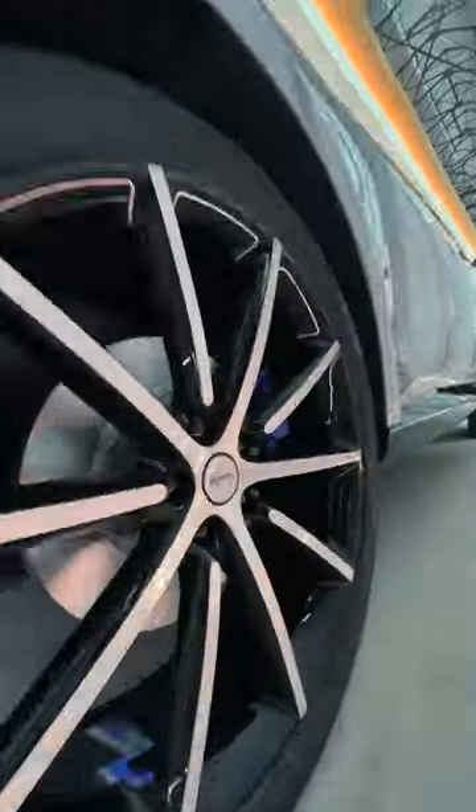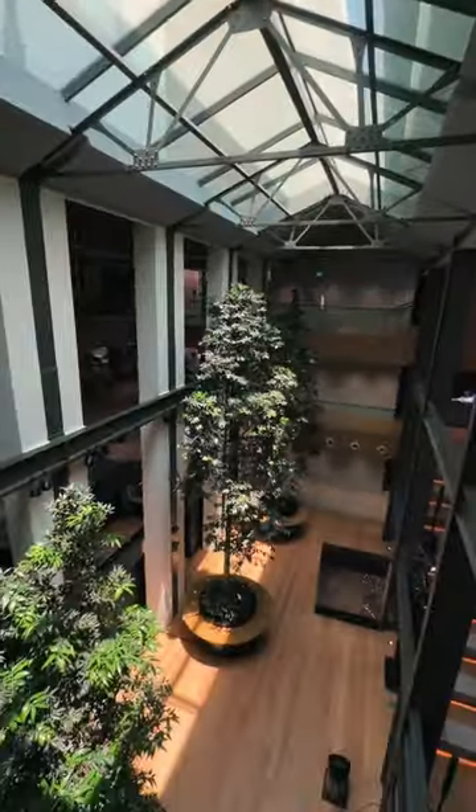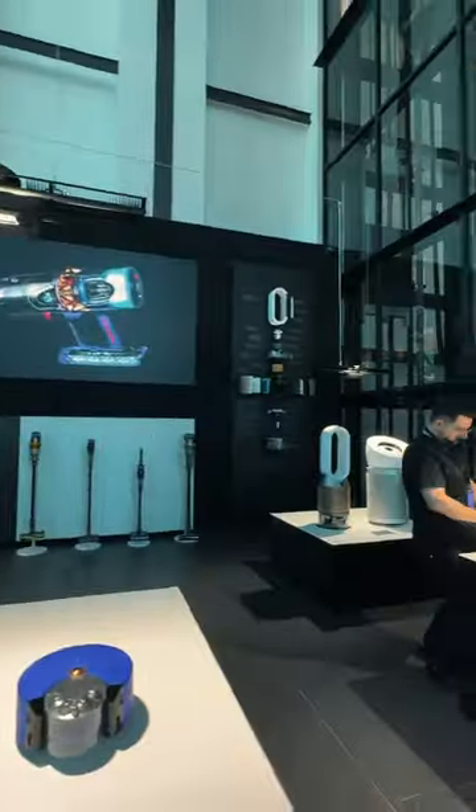Did you guys know Dyson had a car? Me neither. I was recently invited to the Dyson St. James Lab in Singapore, where I got to take a look behind the technology and get a glimpse of the future of clean.